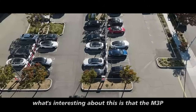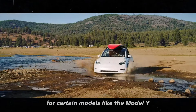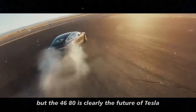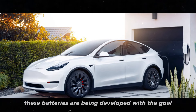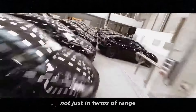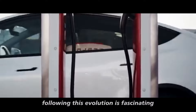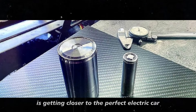The M3P might be a more strategic choice for certain models, like the Model Y — it's efficient, affordable, and still provides a considerable range boost. But the 4680 is clearly the future of Tesla when it comes to battery technology. These batteries are being developed with the goal of pushing vehicle performance even further, not just in terms of range, but also in charging speed and durability.